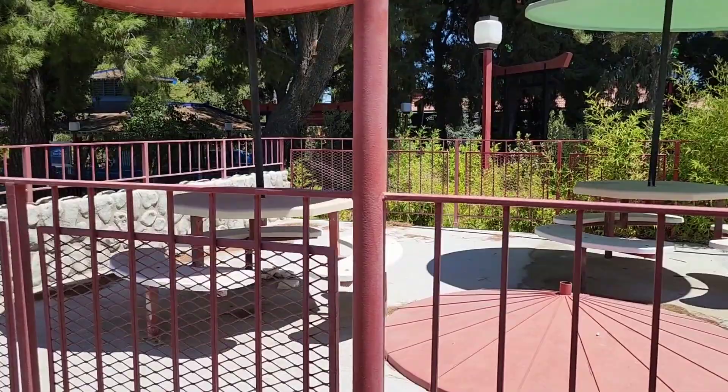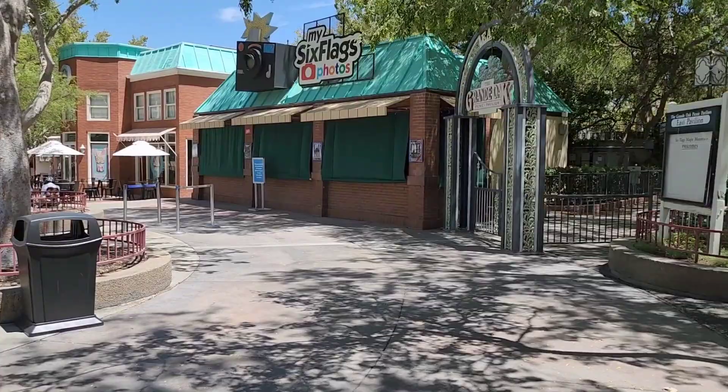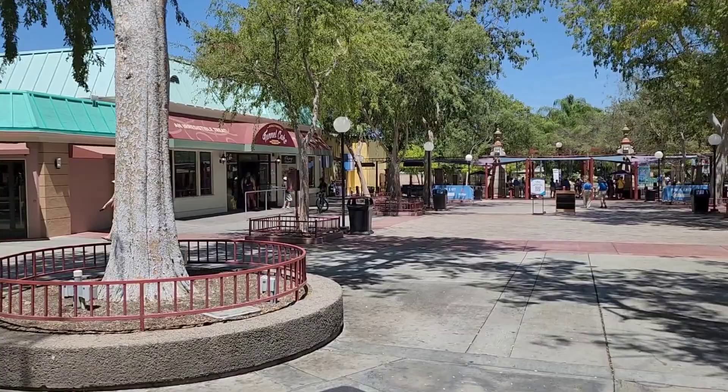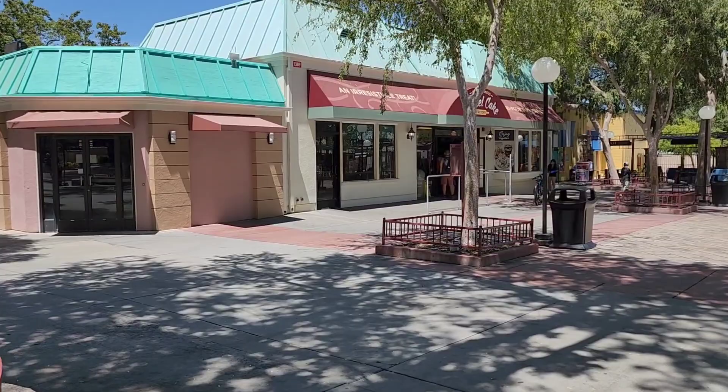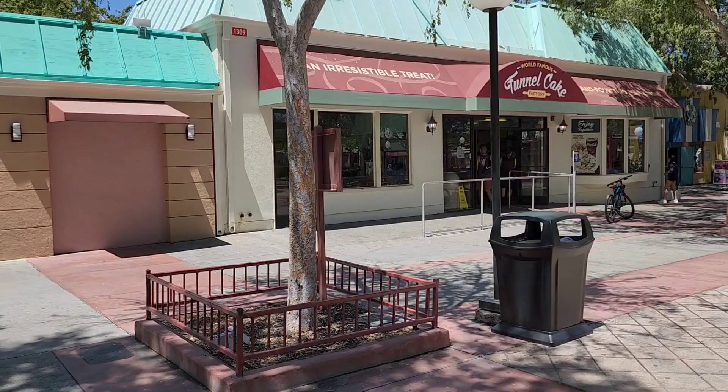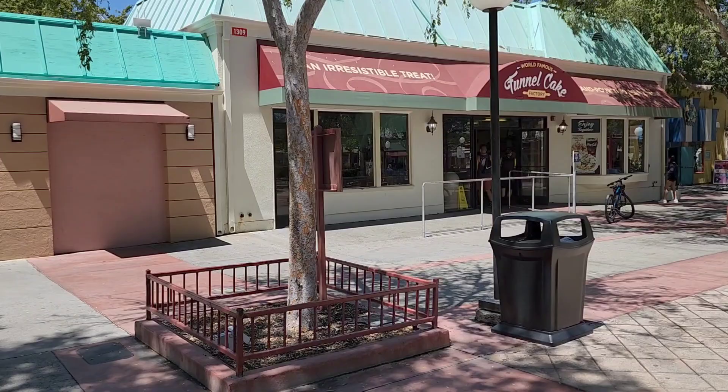I don't know that I'd consider this hidden, but a lot of people probably walk by and don't realize it's there - this is the picnic area where they have company picnics. As we exit the park, I wanted to point out this building: back in the day this was where we'd always stop to get a funnel cake and a hot chocolate. The funnel cakes still smell amazing, so if you visit Six Flags you might want to stop and grab one. Well, that's going to do it for this video - as always, thank you so much for watching and I'll see you next time.